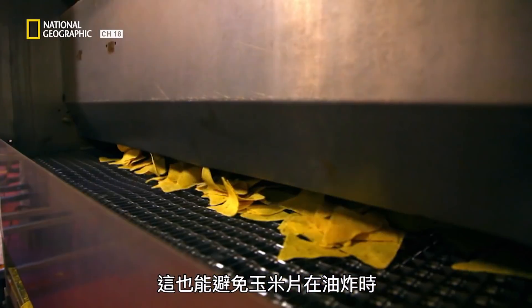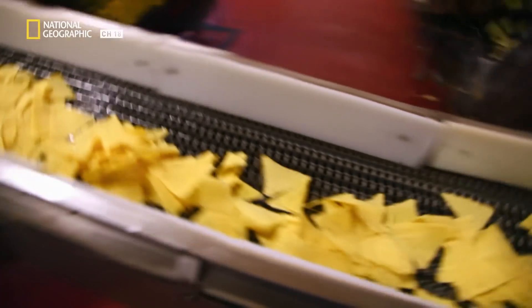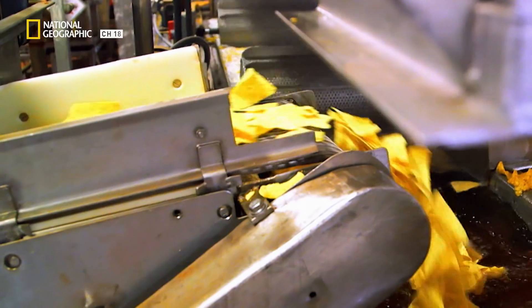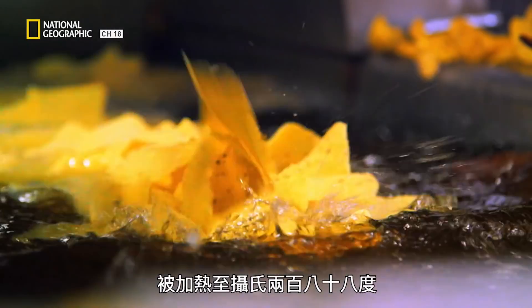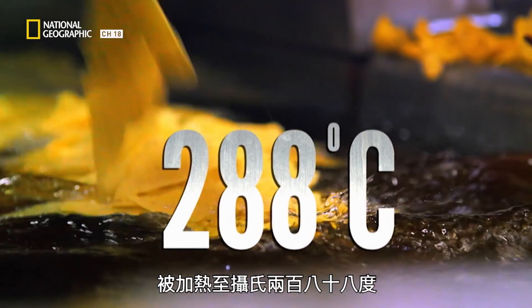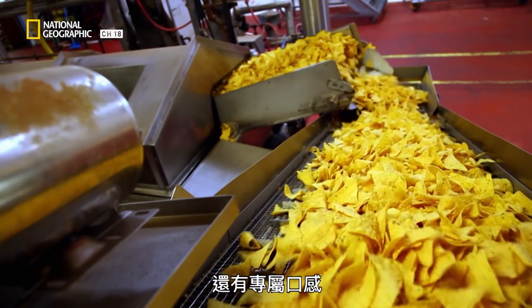This also prevents large blisters from forming on the chips when they take a hot, oily bath. The chips fall into a fryer filled with vegetable oil heated to 288 degrees Celsius. Toasting, then frying the chip, gives it that extra crunch and signature texture.